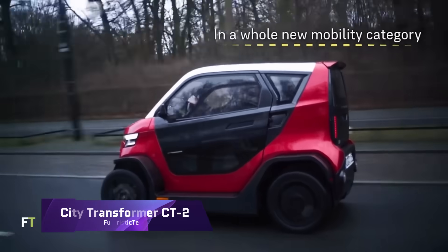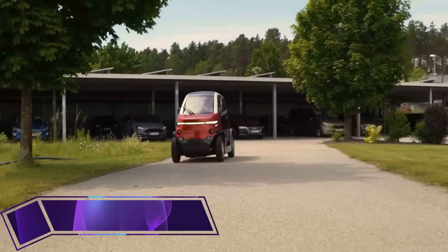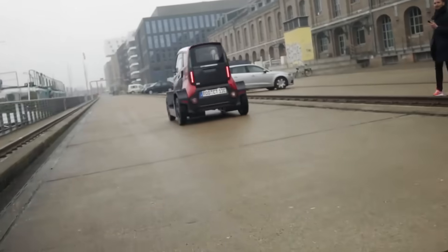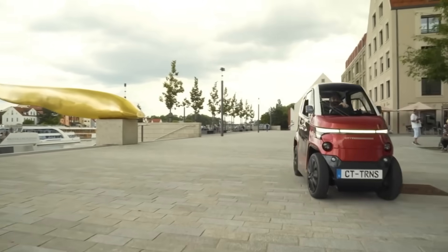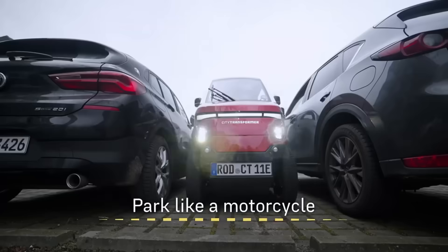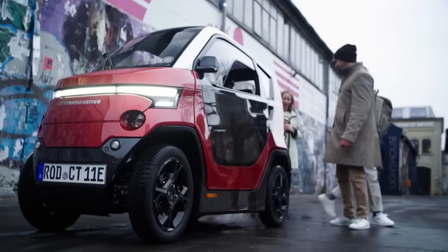The City Transformer CT2 is both a microcar and a smart vehicle. It adjusts to meet your demands, whether navigating narrow city streets or cruising at 90 kilometers per hour on the highway. It can carry you anywhere you want to go without creating any hazardous emissions, with a range of 120 to 180 kilometers.